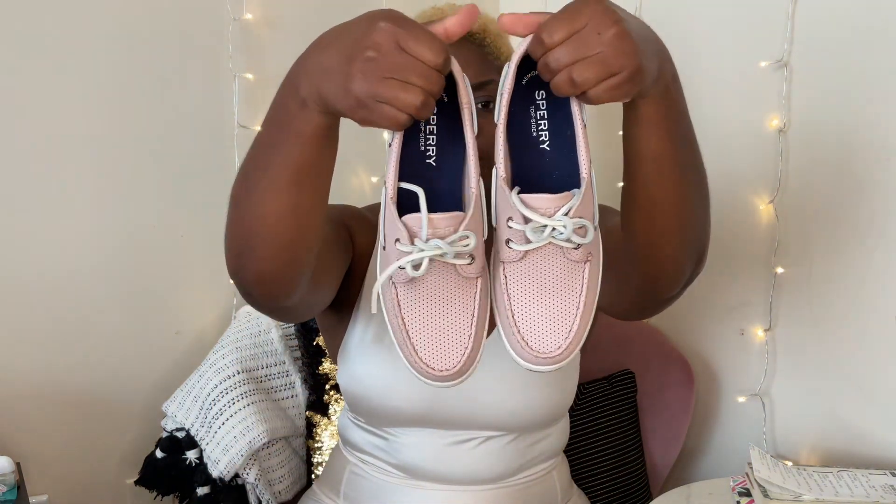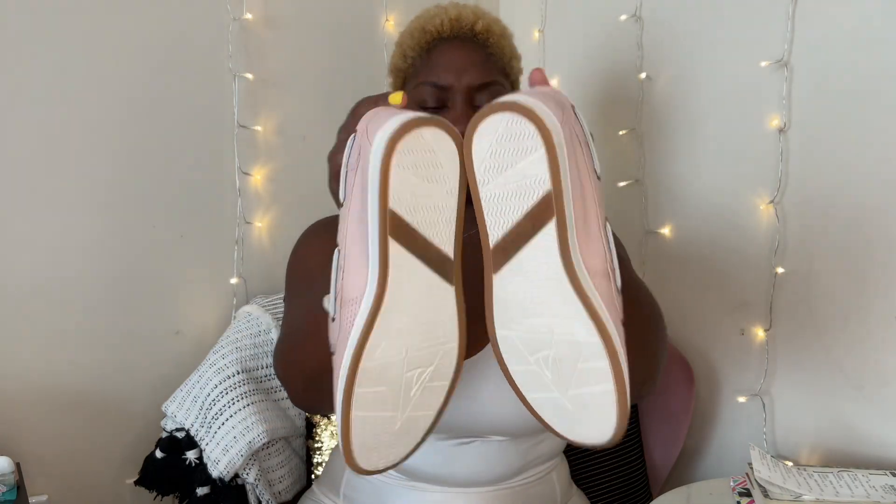I get Sperry's for my kids, for myself — I have a couple pairs and they last a long time. These are definitely a must buy. Like, if I could have Sperry's in all colors, I would. But I thought these are really cute and I wanted to let you guys know the price.